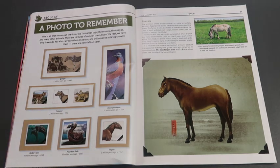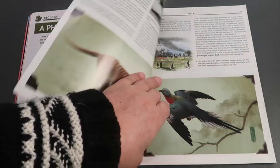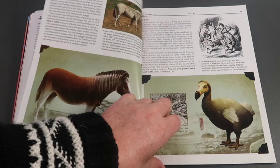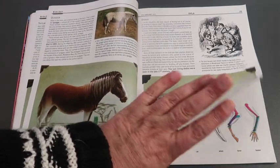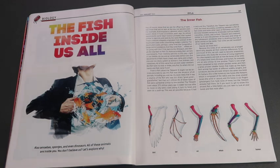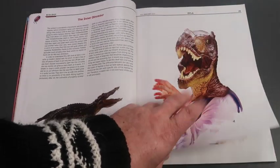Biology is next, covering extinct animals like the dodo, tarpan horse, and Tasmanian wolf. The second biology article looks at how evolution has left the traits of other species in the human body. Very interesting.